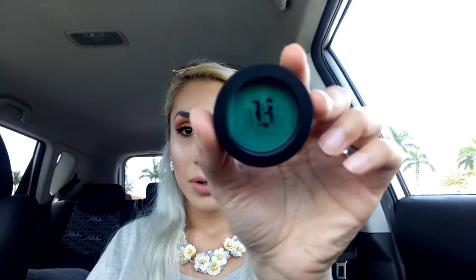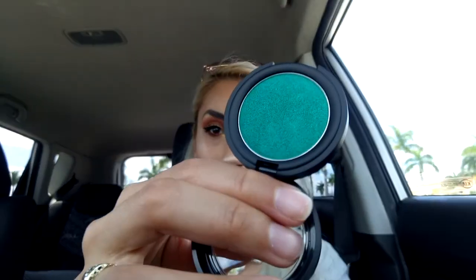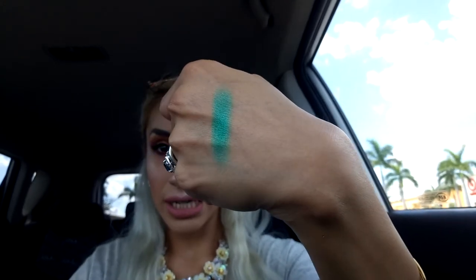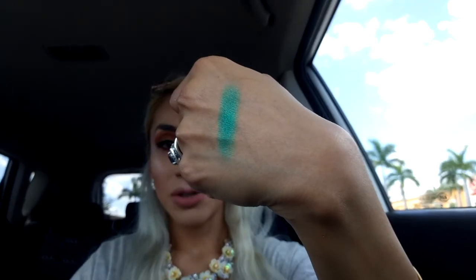Unfortunately there was only one, otherwise I would have gotten two. It was $6.99. Let me swatch it — you can see it's a gorgeous green. With eyeshadow palettes you usually get a pop of color in blues but never greens, so I really wanted one like this. Now I finally have it — it's so so pretty and I'm so excited about this little find.